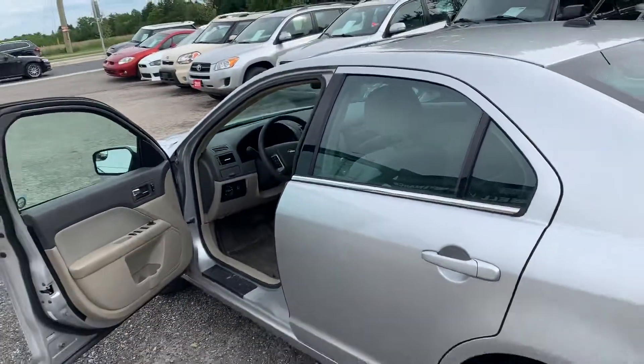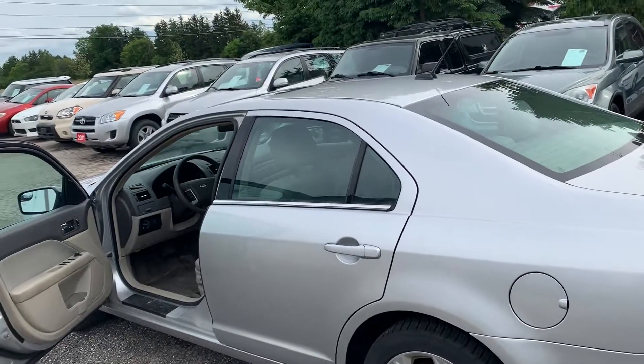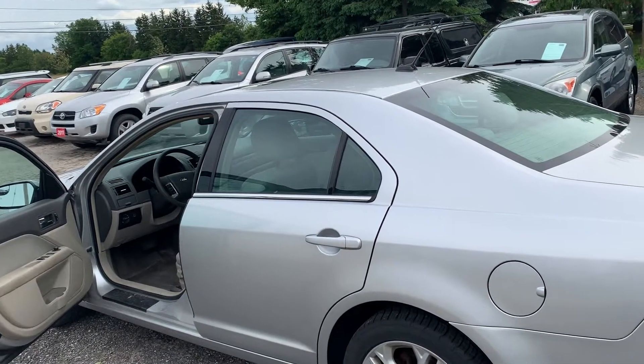So again, this is a four-cylinder automatic four-door. Great on gas, lots of power — a great family vehicle for this kind of money.